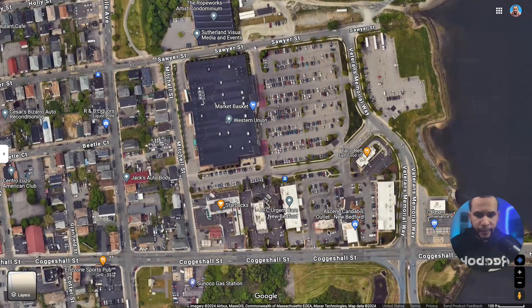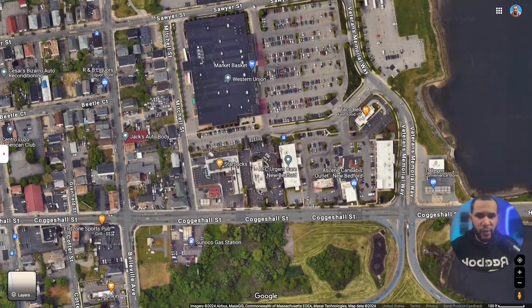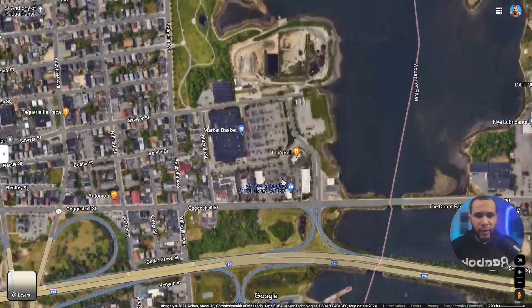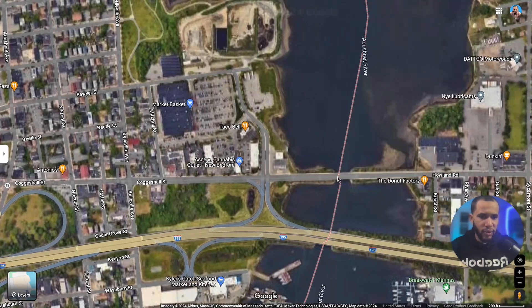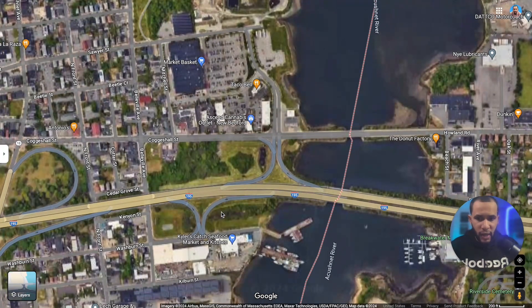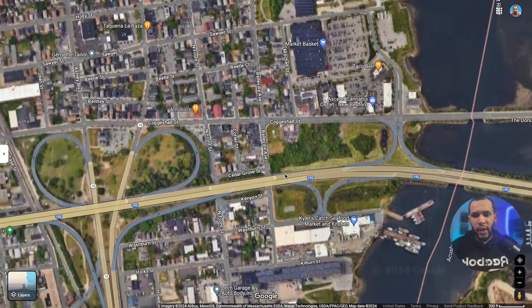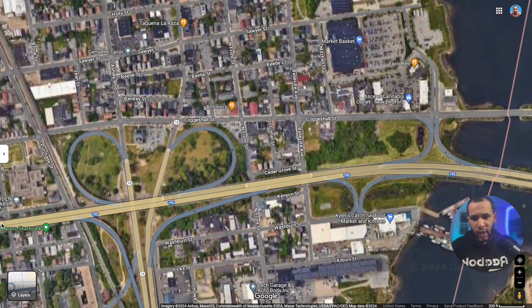Right near Market Basket we have Starbucks and Taco Bell. And if you see this road over here, it will take you to Fairhaven. This is also where Highway 195 is — if you go one way it takes you to Cape Cod, and if you go the other way it takes you toward Fall River and Rhode Island.